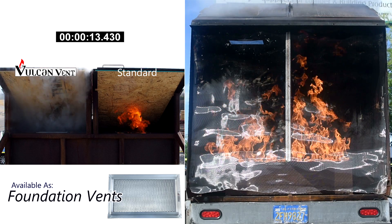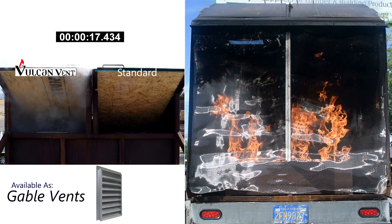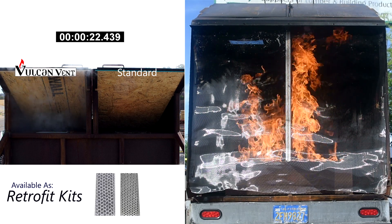The Vulcan Vent combines a baffle-free construction for effective ventilation, a finer ember-catching mesh to catch more embers, as well as an active defense measure against fire.